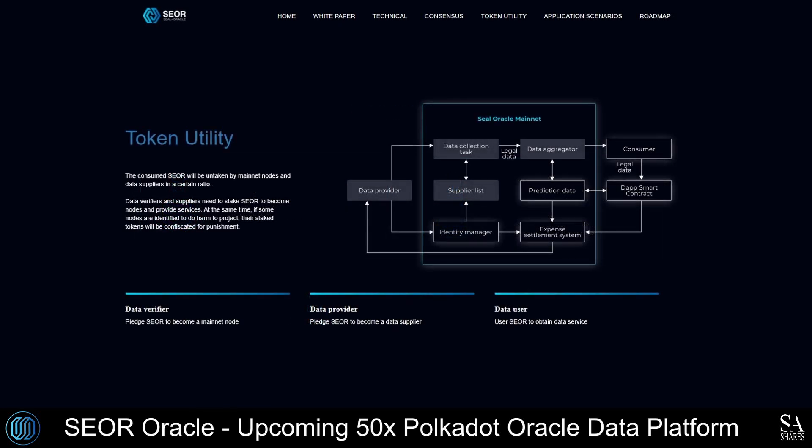SEAL Oracle integrates with the Polkadot network, which enables the adoption of a multi-layer, three-dimensional chain network structure, enhanced by the security model of Polkadot. SEAL is SEAL Oracle's native utility token that will be used by data verifiers and suppliers to become nodes and provide services.